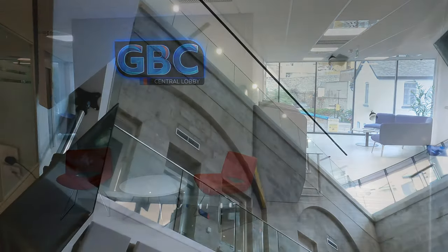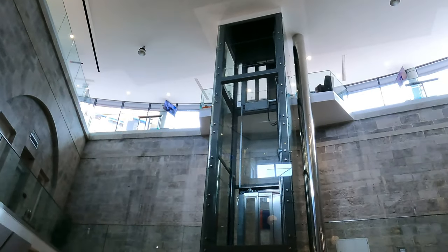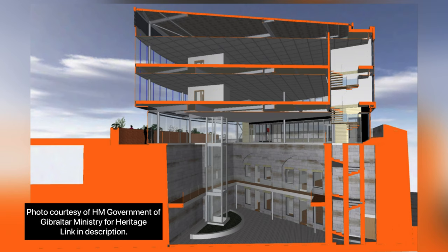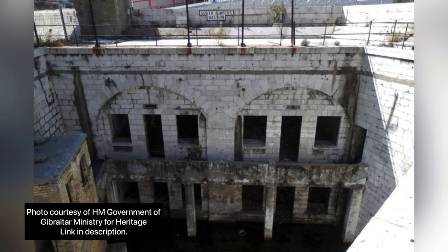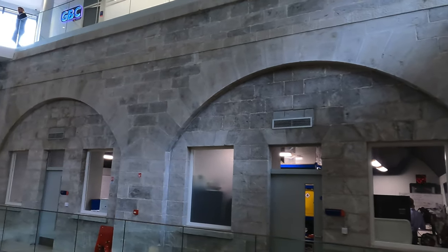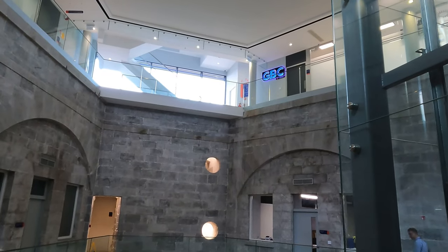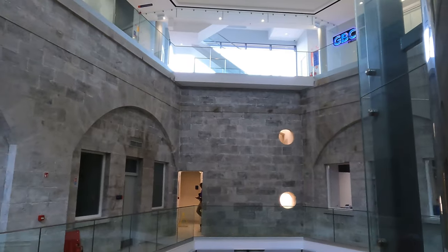But the real allure and secret here lies within the walls. The building that is the GBC headquarters has been built on and integrated into a former bastion of Gibraltar. The Jumper's Bastion was originally built in the late 1700s and used and added to during World War II. Staying true to the heritage of Gibraltar, the bastion has been preserved and incorporated into the GBC building. The original walls of the structure are the focal point of the GBC studio headquarters — rather than demolish or tear down, this beautiful architectural masterpiece was built and integrated into this 240-year-old bastion.